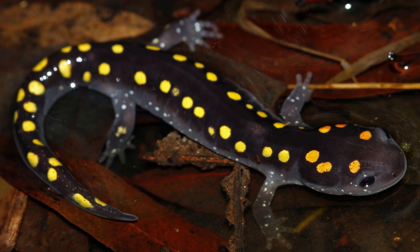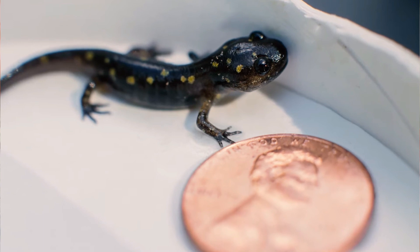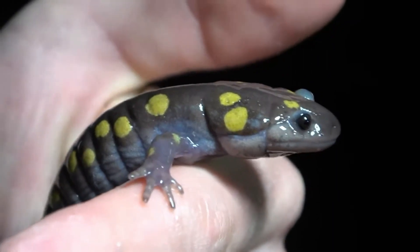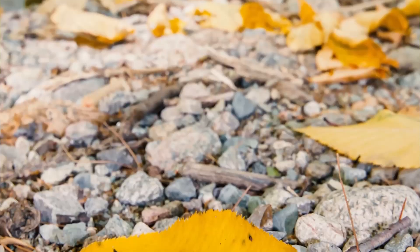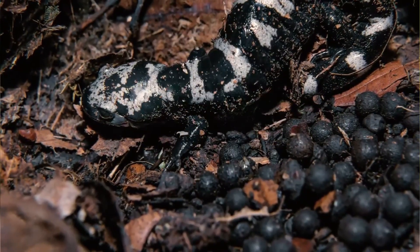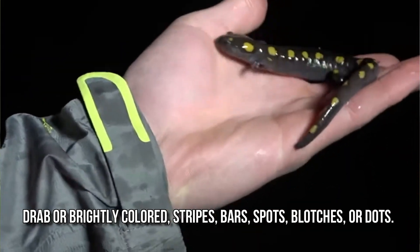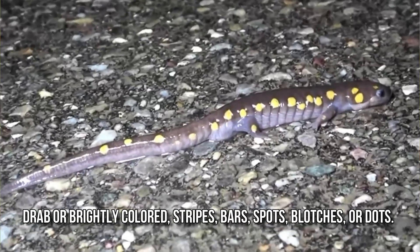Salamanders rarely have more than four toes on their front legs and five on their rear legs, but some species have fewer digits and others lack hind limbs. Their permeable skin usually makes them reliant on habitats in or near water or other cool, damp places. The skin lacks scales and is moist and smooth to the touch, and may be drab or brightly colored, exhibiting various patterns of stripes, bars, spots, blotches, or dots.